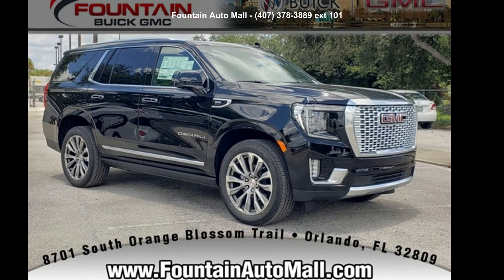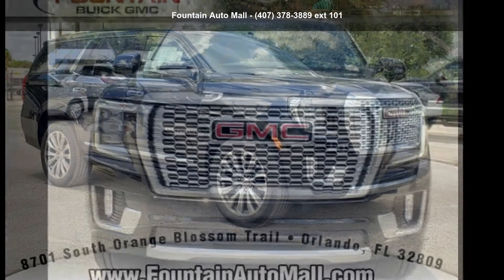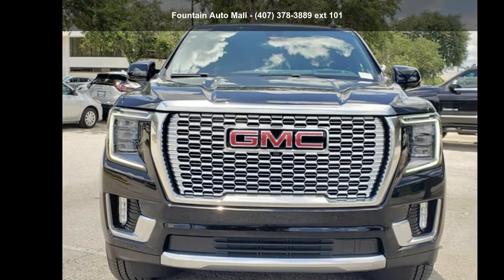Presenting the GMC 2021 Yukon Denali. If you are looking for an automobile with great features, look no further.